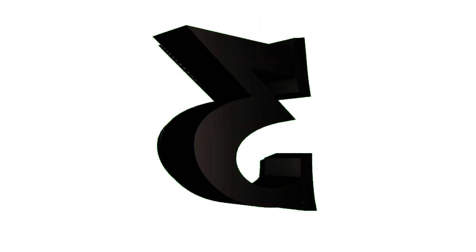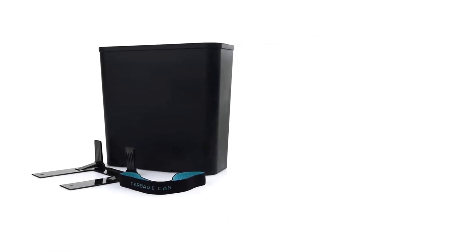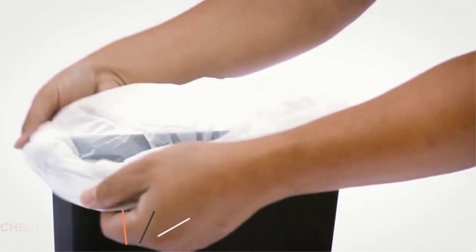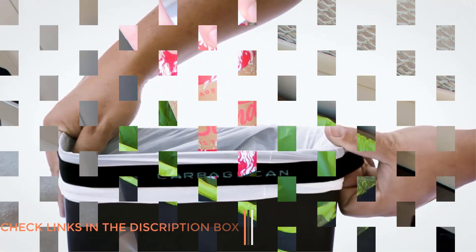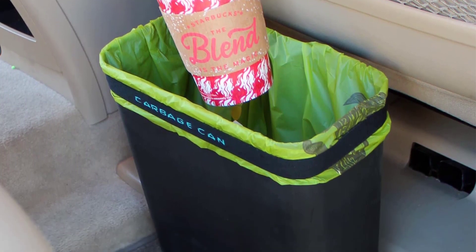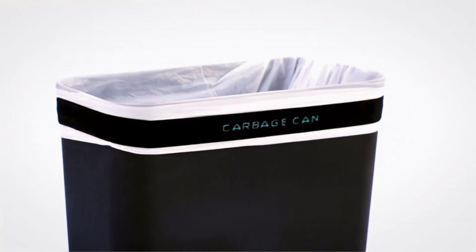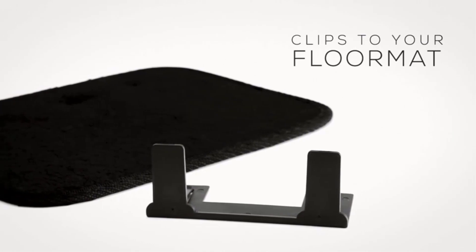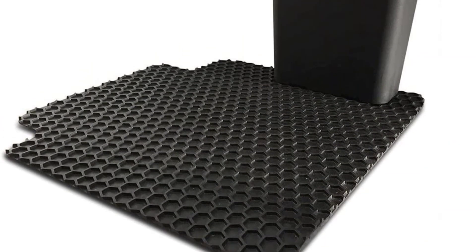Number three: the Garbage Can Premium Car Trash Can. This compact trash can is designed to fit in most cup holders and features a sturdy construction that can withstand the bumps and jolts of daily driving. The top lid flips open with a gentle push, allowing you to quickly dispose of any trash. It also features a removable liner that makes emptying and cleaning a breeze.